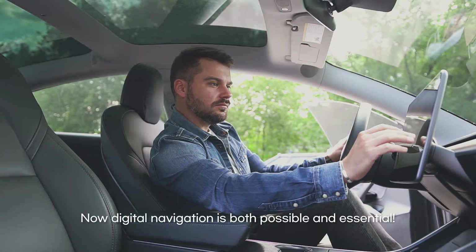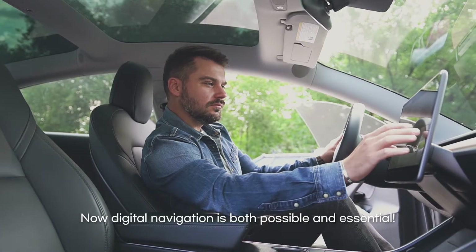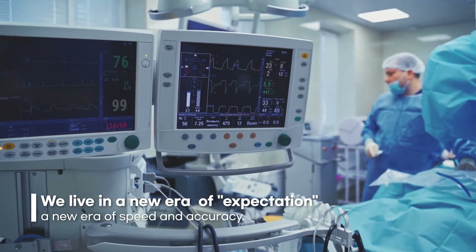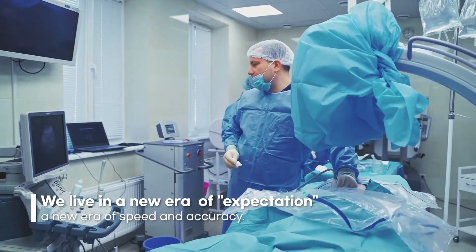Now we have digital navigation that allows us to find our destinations with pinpoint accuracy. In our day-to-day lives we live in a new era of expectation — an expectation of speed, accuracy, comfort and convenience.